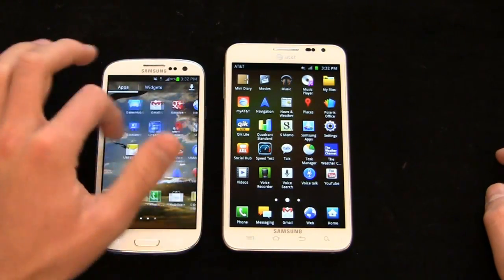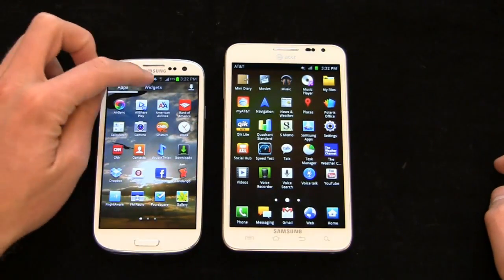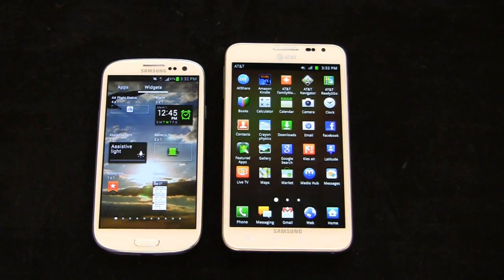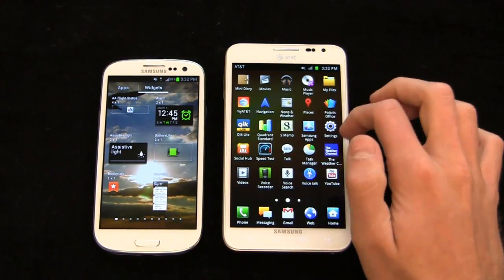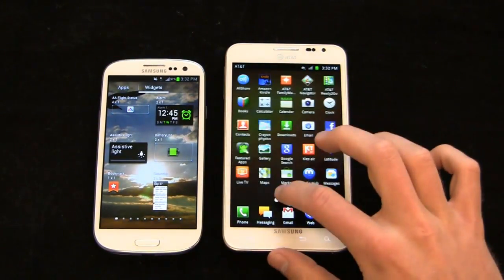One thing I really like on the Galaxy S3 is that when you scroll through the app drawer, it stays on apps until you physically click on widgets. On the Galaxy Note out of the gate, you get AT&T apps — AT&T Family Map, Navigator, Ready to Go, Live TV, My AT&T, Polaris Office, and YP Mobile — though you can uninstall them, which is nice.